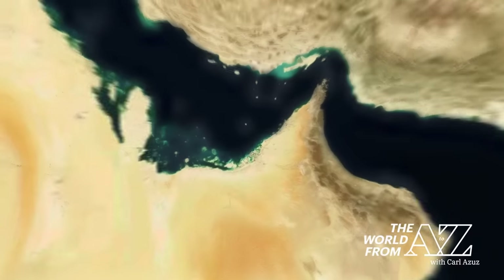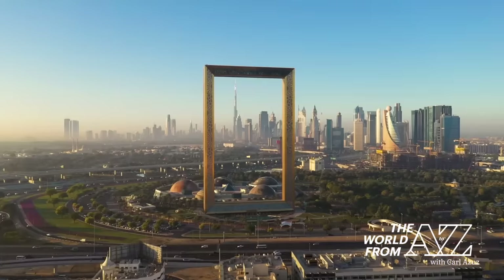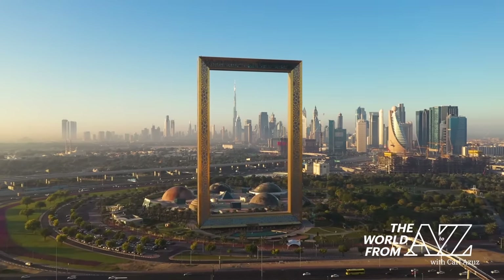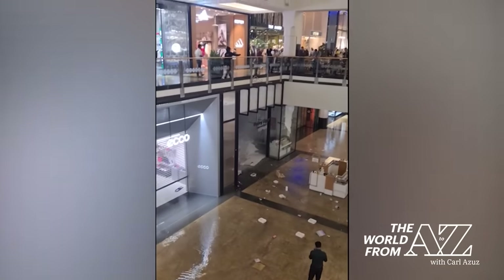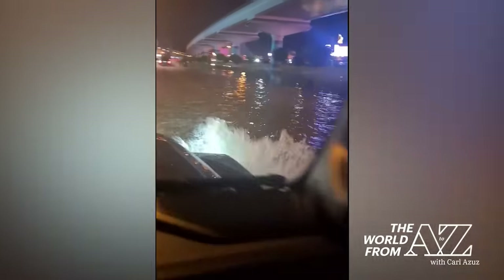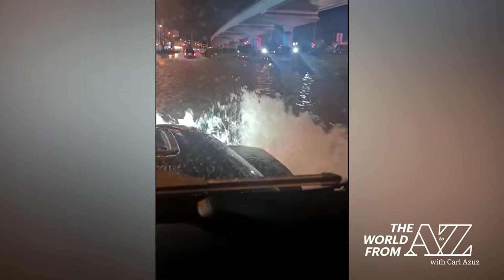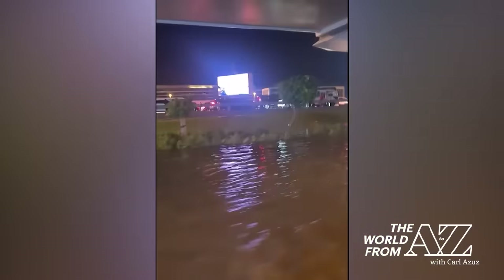Dubai is an emirate, like a state of the United Arab Emirates, located on the Persian Gulf. While Dubai typically has a hot desert climate, getting only around four or five inches of rain per year, the city got more than six inches in a 24-hour period earlier this week. Authorities say it was the most intense rainfall Dubai has seen in three-quarters of a century, and the resulting floods killed at least one person in that emirate and 18 in the neighboring country of Oman.